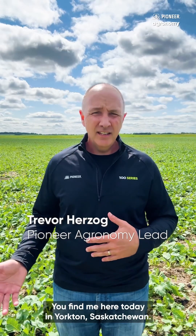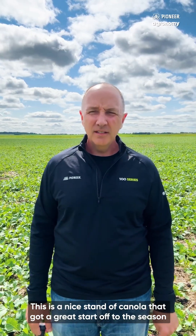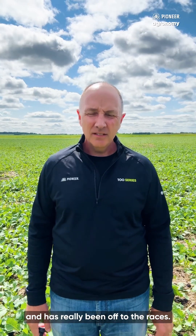Hey everybody, Trevor Herzog here, Pioneer Agronomy Lead for Corteva Agri-Science. If you find me here today in Yorkton, Saskatchewan, you'll see a beautiful canola crop behind me. This is a nice stand of canola that got a great start off to the season and has really been off to the races.